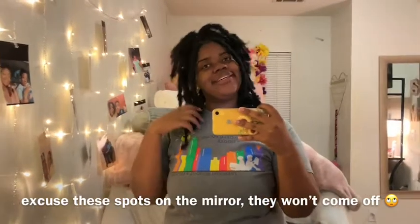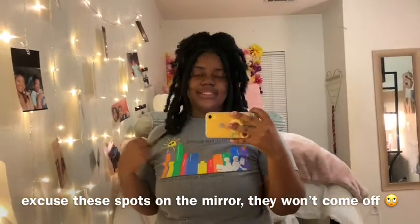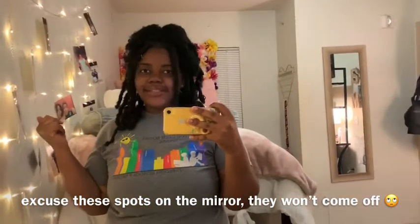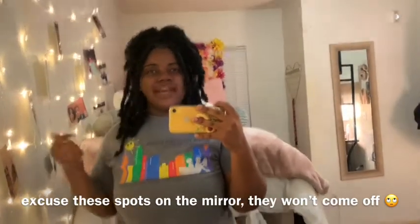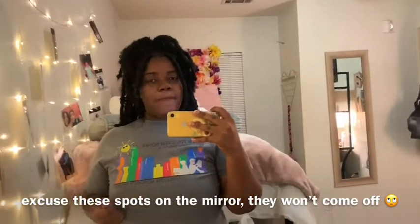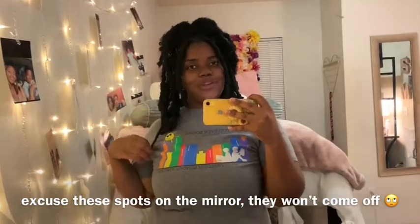Hey y'all, it's your girl Asia and I am finally back with another video. This video is so long overdue — this is my dorm tour, by the way. This is my senior year, y'all — big big senior! I've been in school for like three weeks but I've been so busy. Make sure y'all like, comment, subscribe, and turn on my post notifications so you're notified every time I post.